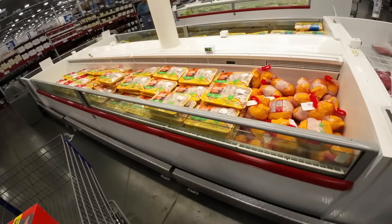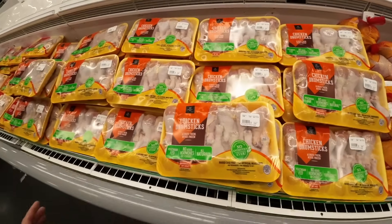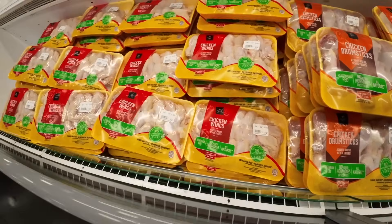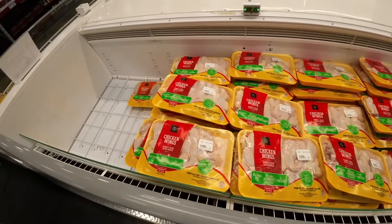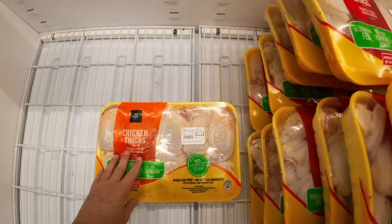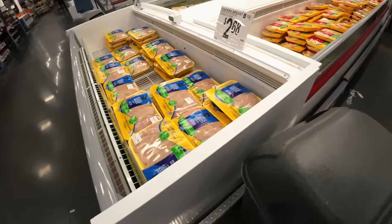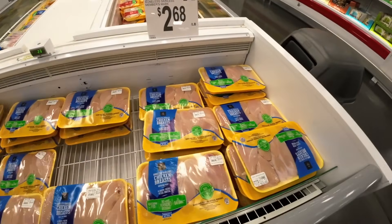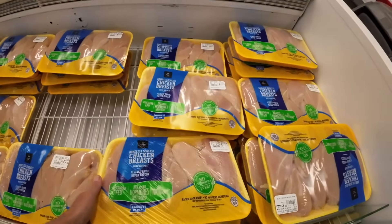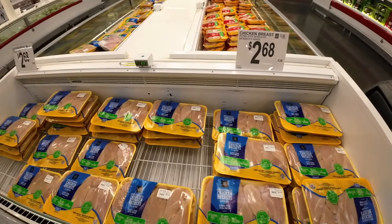Let's check out the chicken real quick. They do have the drumettes back at $0.98 a pound — $5.70 for the entire package. Still a bargain. Chicken wings were $2.88 a pound, still $2.88. They're almost out of chicken thighs — one single package left at $1.38 a pound, which isn't too bad. Skin on, bone in — not a bad bargain at all. And the chicken breast fillets right here, $2.68 a pound — there's almost 7 pounds in each package. Chicken is still your more affordable protein.